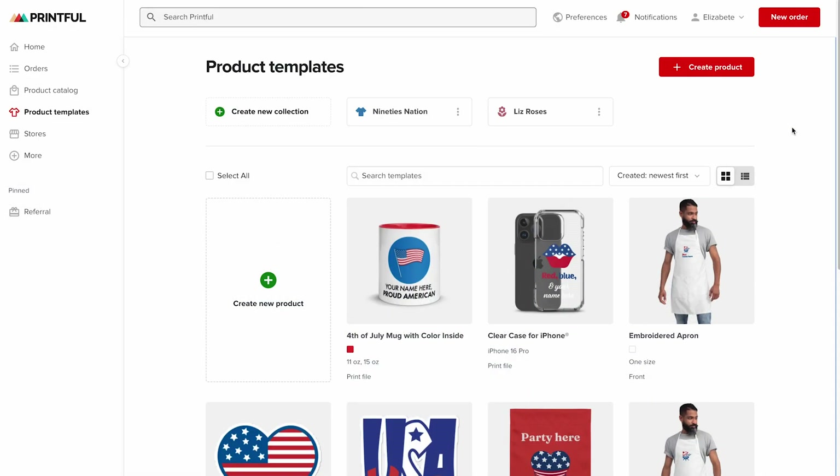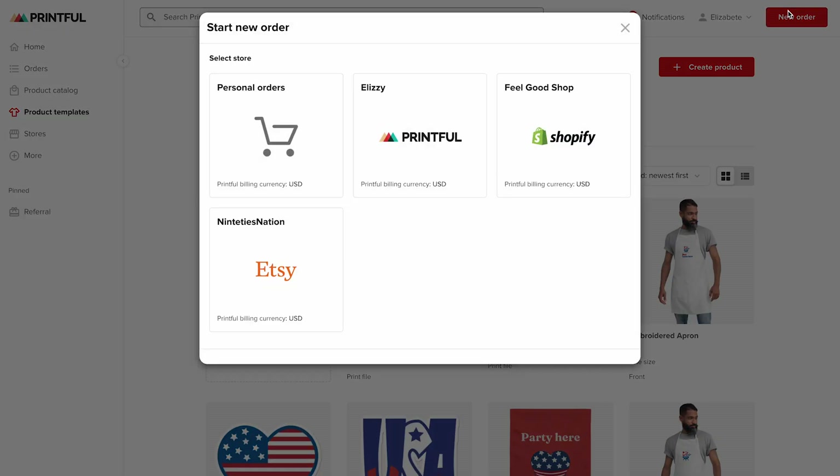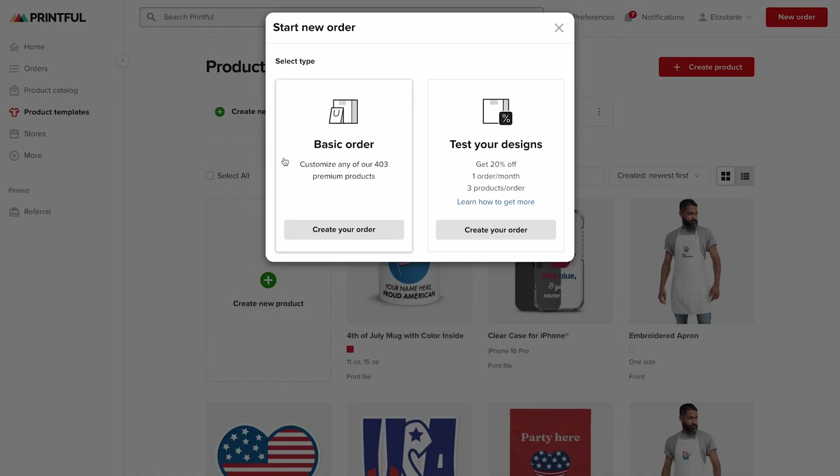If you're using another platform or want to sell completely custom, one-of-a-kind designs, Printful also lets you create custom manual orders. This lets you design any product to match exact customer requests and order it directly online. To place a manual order, simply head to your Printful dashboard, click New Order, and then Personal Orders to start bringing your custom creation to life.